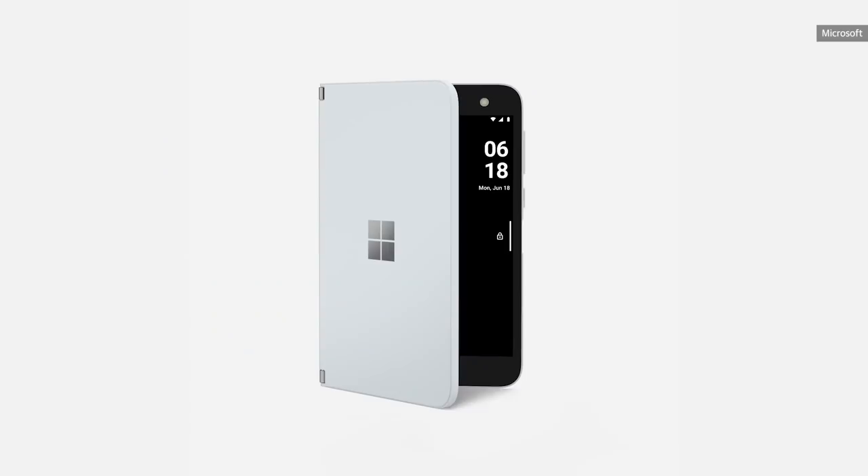We're hoping to get our hands on the Surface Duo soon. Stay tuned to Engadget.com for more news about dual-screen devices, and if you enjoyed this video, be sure to like and subscribe.